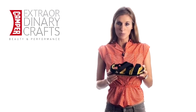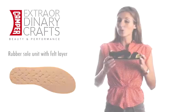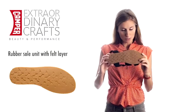This sandal is available in tonal black as well as in a high contrasting black and yellow style option, with an original outsole that mixes rubber with felt.